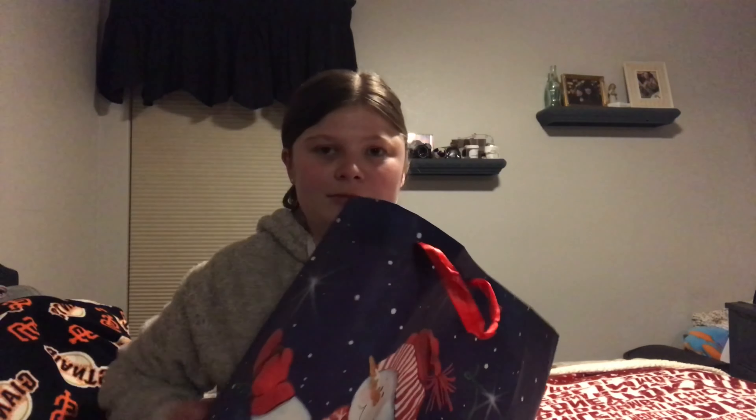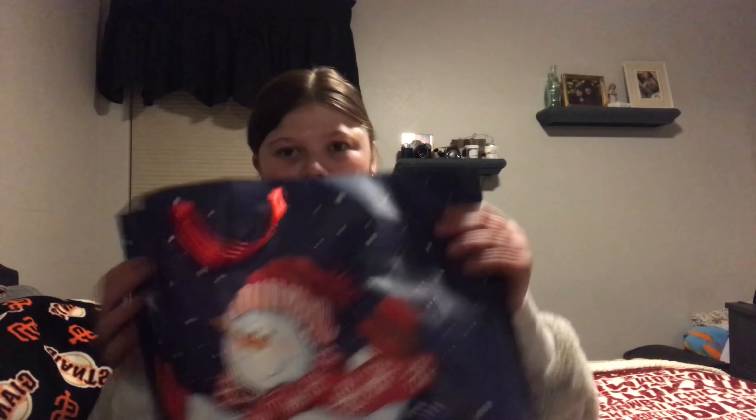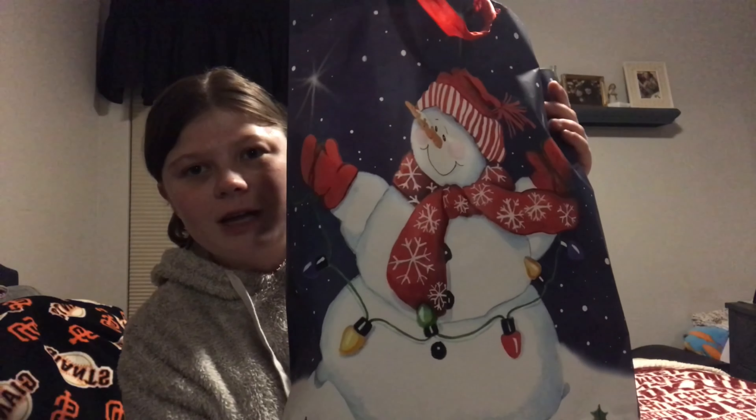Right now I am currently filming this first part of the video at my mom's house in my bedroom. I have a gift bag right here — see this gift bag with the snowman on it? This is from my grandpa Obi and my grandma Arlene from my mom's side of the family.